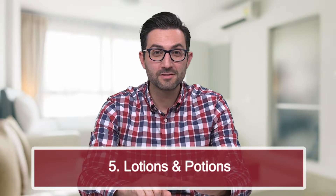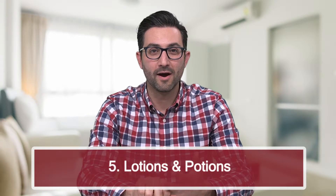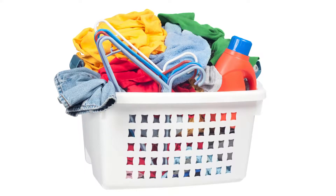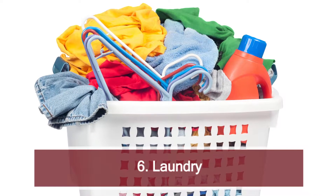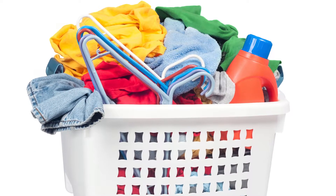Number five: lotions, potions — put them away. You know what I'm talking about. Number six is a standard one: laundry, dirty or clean, hampers, things like that. Unless it's neat and organized and has a lid on it, laundry and any other dirty or clean clothes folded need to be in their appropriate places — in a closet or just out of the way.